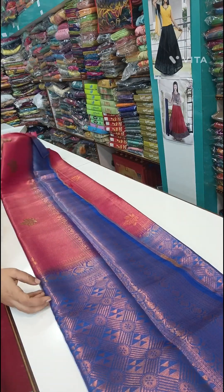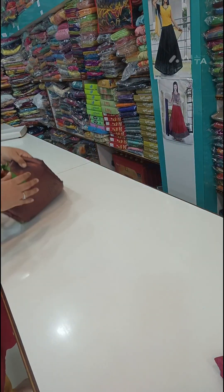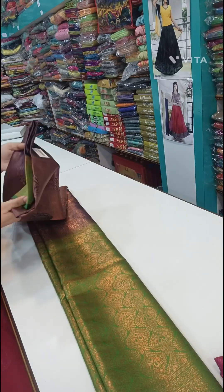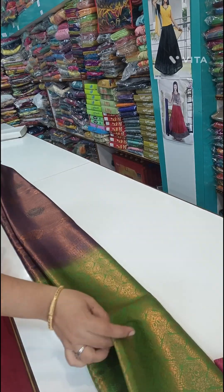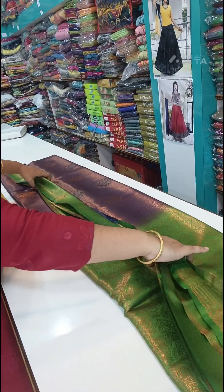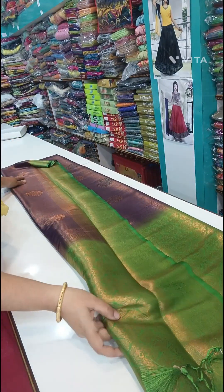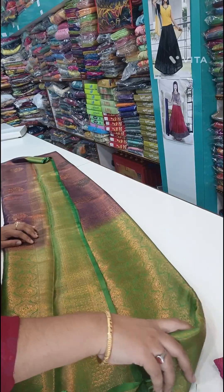The next one is the green color combination. The wine color is very trending and the other items also have a combination of the wine color. This is the same border pattern — there are so many borders.